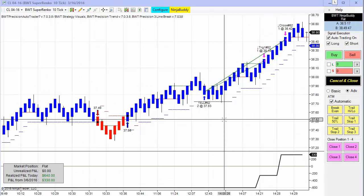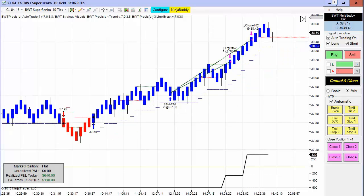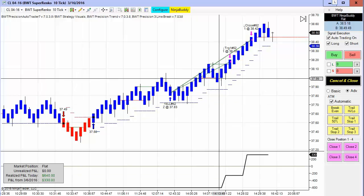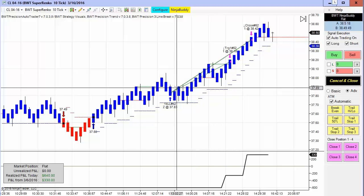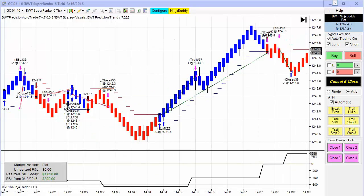Next up is the crude oil contract on the Suparenko 10-tick, also trading the line break logic. This did $640 on two contracts in a single trade, as you can see here.